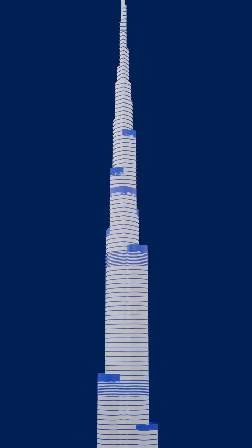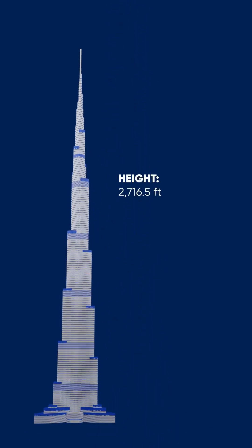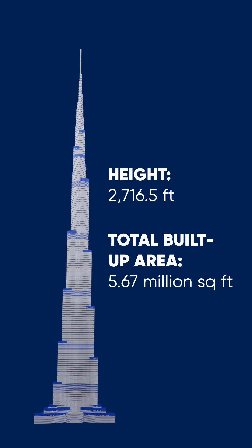Standing tall at 2,716.5 feet, with a total built-up area of 5.67 million square feet.